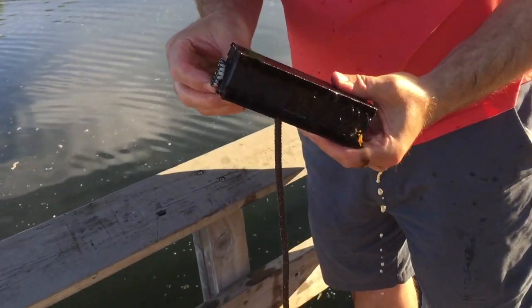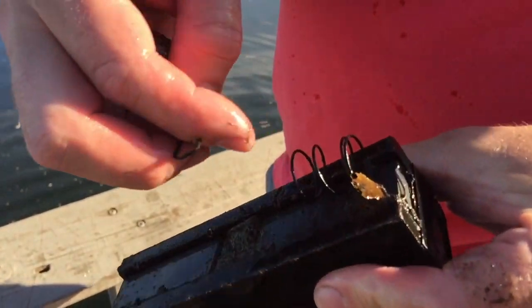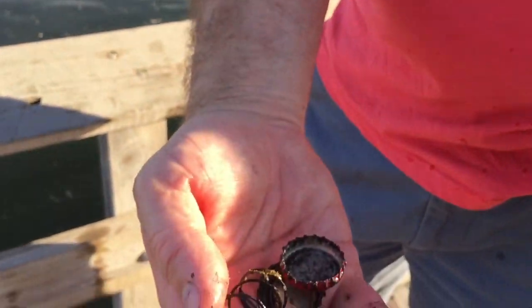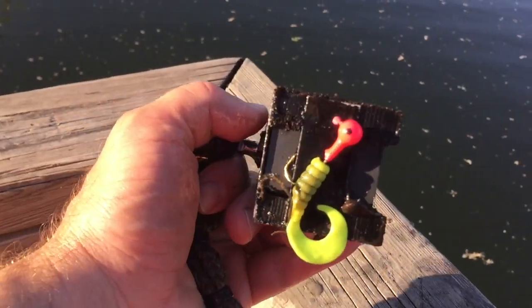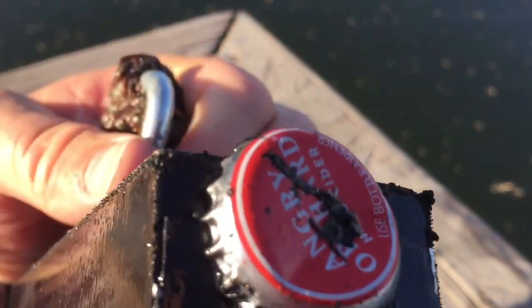What do we got here? More bottle caps, a hook and a spring, another hook. There's more fishing lures, a hook and another bottle cap.